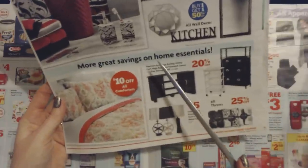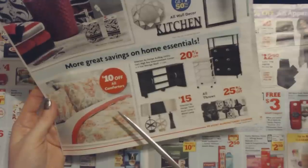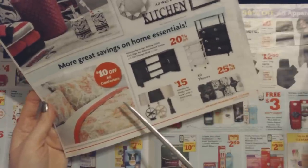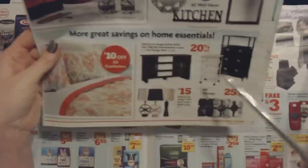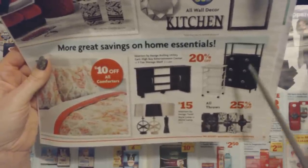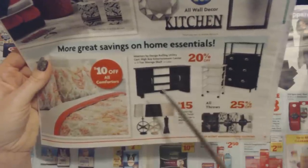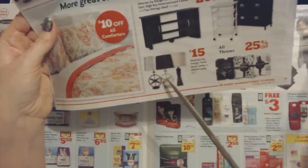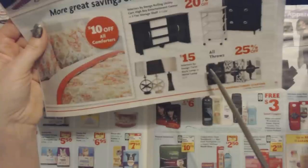More great savings on home essentials. They do have comforters, but honestly in my experience they're kind of starchy and stiff, and even after washing they don't get much better. But if you need something quick and inexpensive, it's a good alternative — you can get $10 off all comforters, which is great. They also have the Interiors by Design Rolling Utility Cart, a Highboy Entertainment Center, or a three-tier storage shelf — all 20% off the regular price. And the Interiors by Design Twist Style Lamp or a Metal Lamp, 22½ inches, for $15. Plus 25% off all throws.